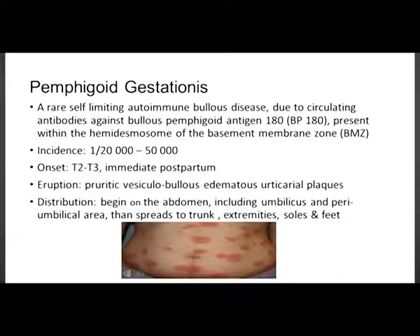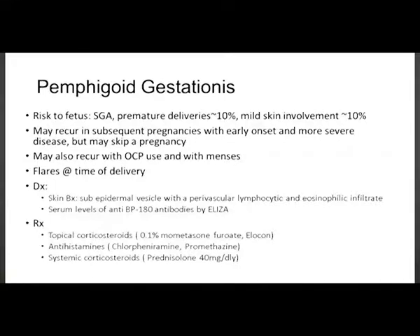Pemphigoid gestationis is a rare self-limiting autoimmune bullous disease, usually due to circulating antibodies against bullous pemphigoid antigen 180, presenting within the hemidesmosome of the basement membrane zone. Incidence is 1 in 50,000, usually late onset and immediate postpartum. Eruptions are pruritic vesiculobullous edematous urticarial plaques, beginning in the abdomen including the umbilical and peri-umbilical area, then spreading to the trunk and extremities including the soles. The fetus is at risk for small for gestational age, prematurity in up to 10% of pregnancies, and skin involvement in the infant in up to 10% of cases.